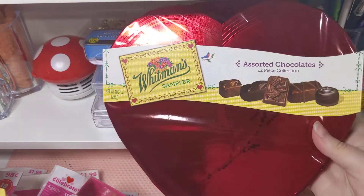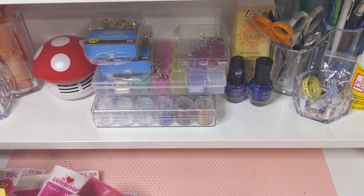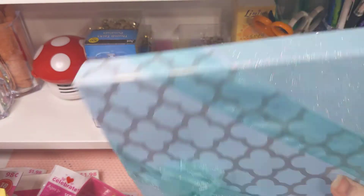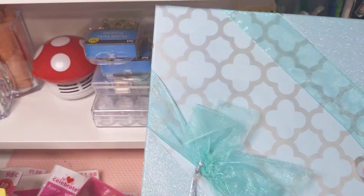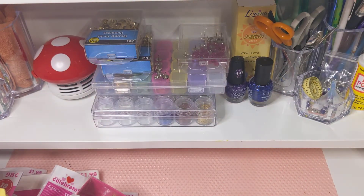My husband got me more chocolates — he got me the Whitman Sampler. And I wanted this box because I thought the box itself was cool, and there are chocolates in it, so he got me the chocolate with the box.